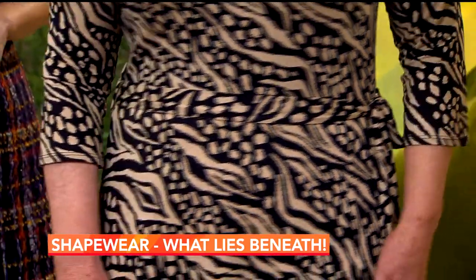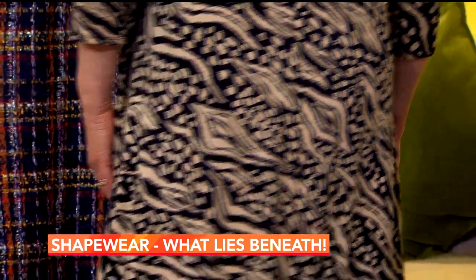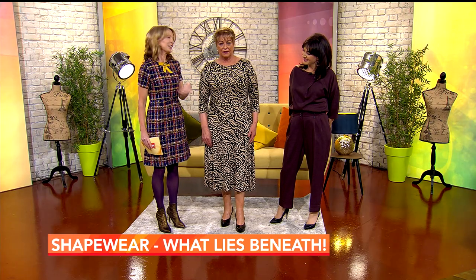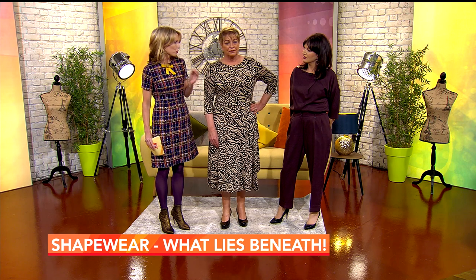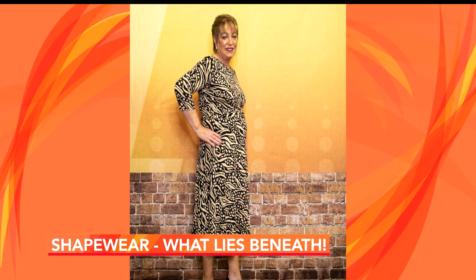If you wouldn't mind giving us a little turn — you can see it works both front and back. You are streamlined and you look your very best. An important tip with shapewear: always buy the size you are, not the size you aspire to be, because that gives you the perfect fit. To get into it, you just wriggle in. Now we're going to have a look at exactly what Theresa has underneath.